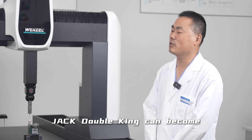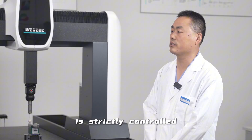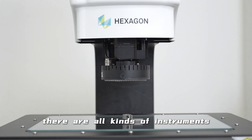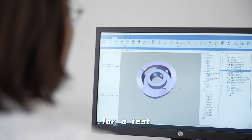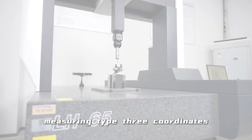JACK Double Jean can become high-quality top-selling products because the precision of key core parts is strictly controlled. In our precision measurement laboratory, there are all kinds of instruments for testing various key dimensions of parts to measure whether they meet the design requirements, such as our Type 3 coordinate measuring machine.